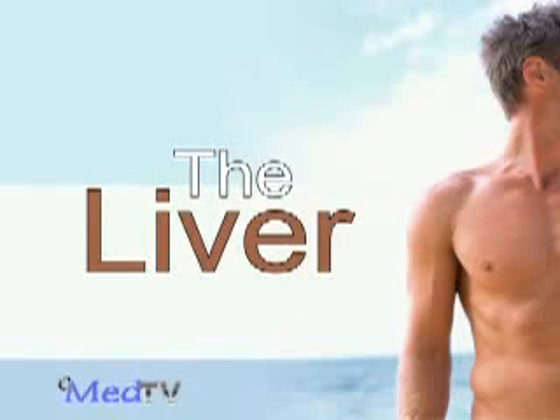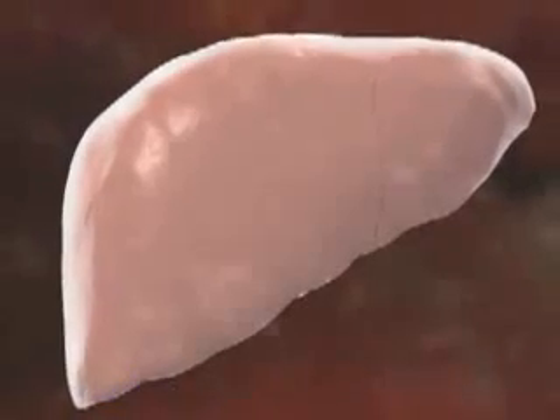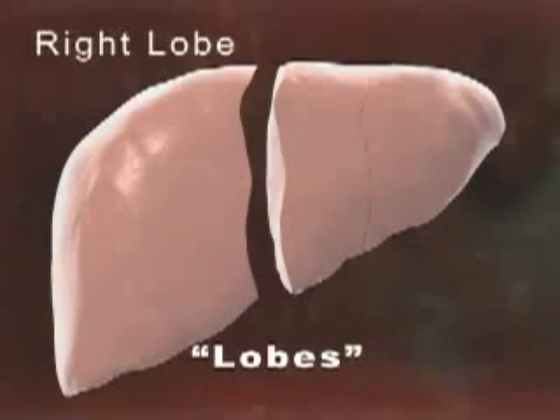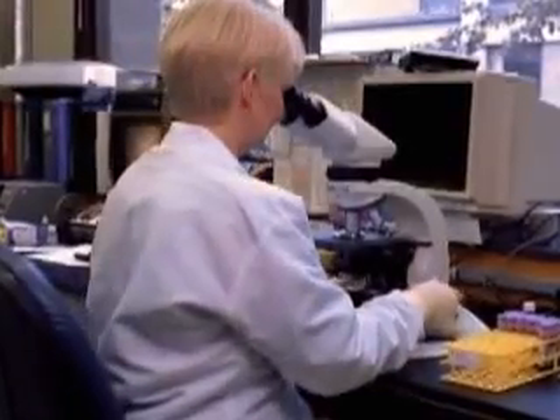The liver is an important organ that sits just under your ribcage, mostly on the right side. It weighs about three pounds and is made up of two separate sections called lobes — the right lobe and the left lobe. By looking at it under a microscope, you can see that the liver is actually made up of billions of liver cells.